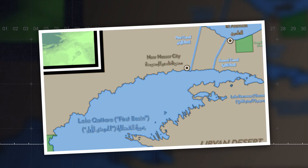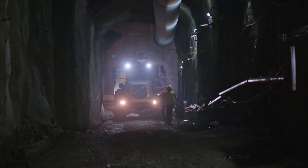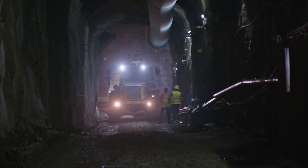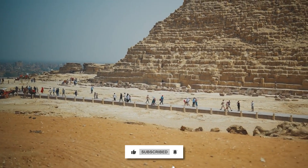The Katara project is not just a bold engineering feat — it's a vision for a more sustainable and prosperous future. What do you think about this ambitious project? Could it be the key to unlocking Egypt's potential? Share your thoughts in the comments below, and don't forget to like, subscribe, and turn on notifications.